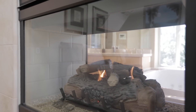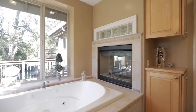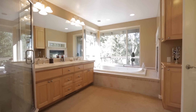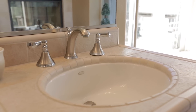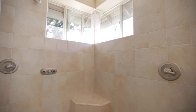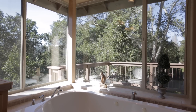The fireplace in the master suite is open to both the bedroom and the expansive master bathroom, creating a relaxing ambiance. The very luxurious master bathroom features an oversized shower with double shower heads. The jacuzzi also has marvelous views of the surrounding trees.